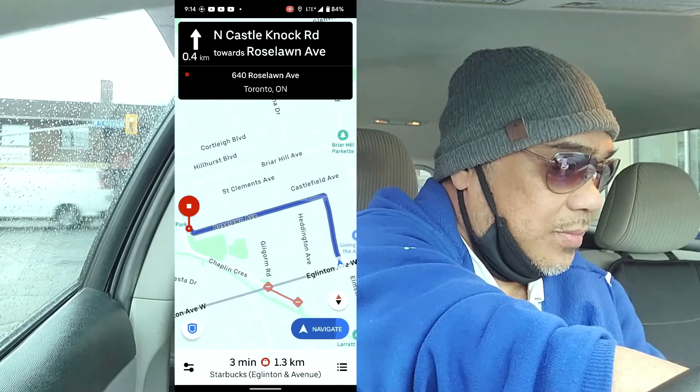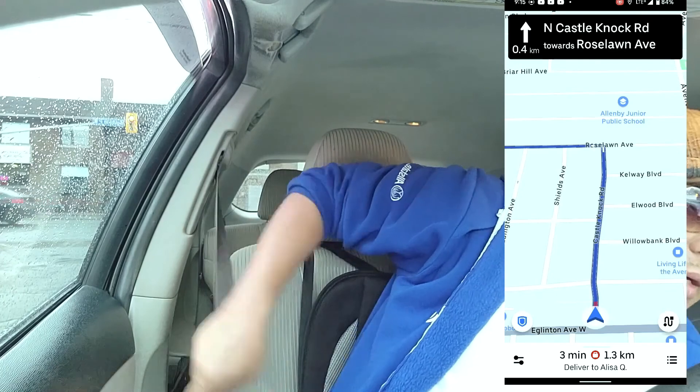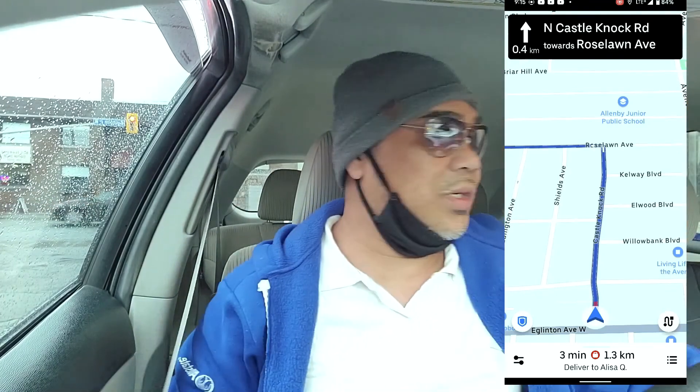Now we're heading to the drop-off at 640 Roselon Avenue — it's already 3 minutes and 1.3 kilometers away. Now we're heading to the customer. You know that blue arrow? That's the one you follow when you deliver. And it shows a red marker — that's the customer's location. So you just follow that when you deliver.